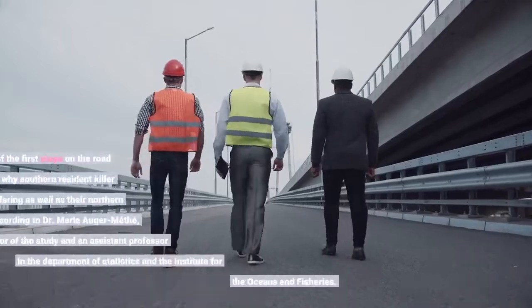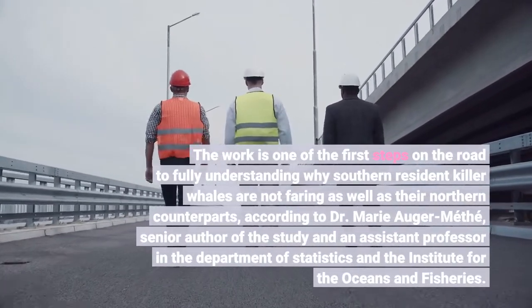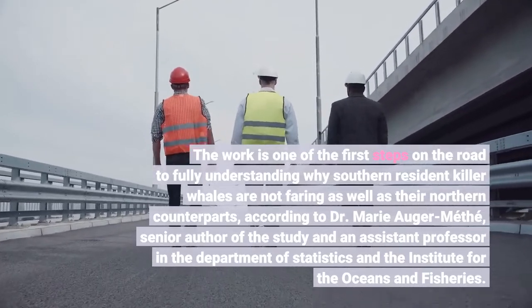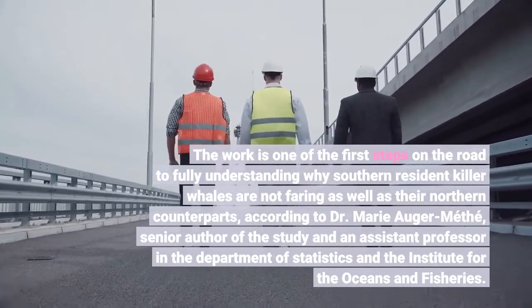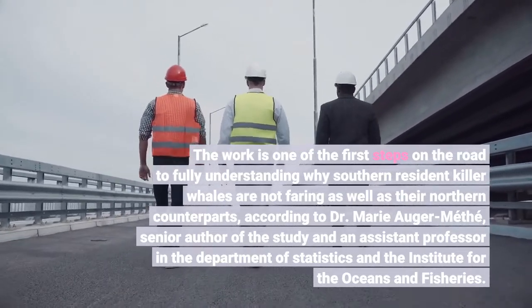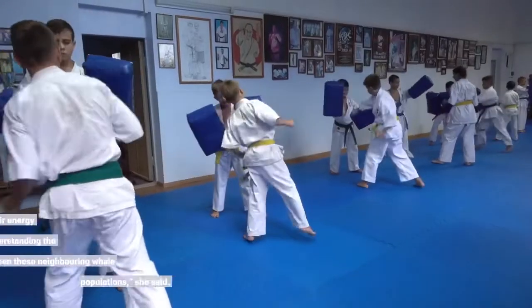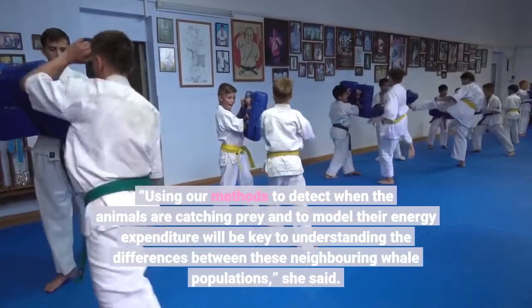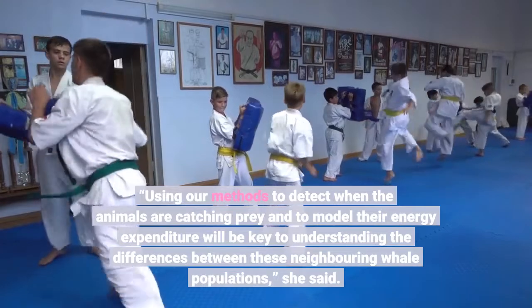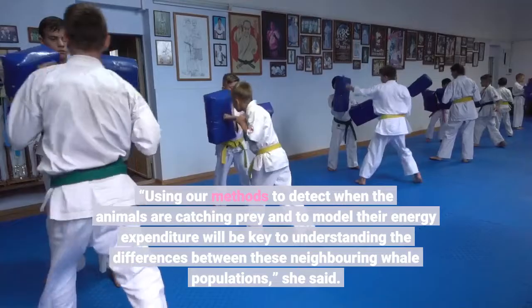The work is one of the first steps on the road to fully understanding why southern resident killer whales are not faring as well as their northern counterparts, according to Dr. Marie Auger-Methay, senior author of the study and an assistant professor in the Department of Statistics and the Institute. Using our methods to detect when the animals are catching prey and to model their energy expenditure will be key to understanding the differences between these neighboring whale populations, she said.